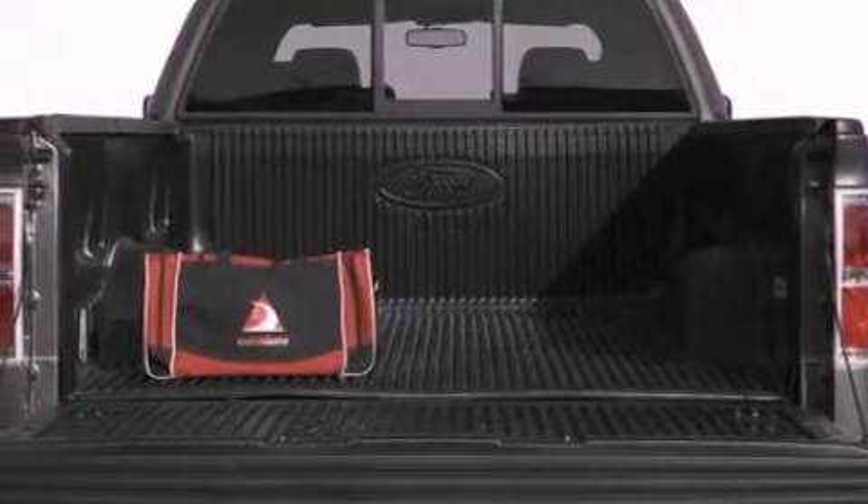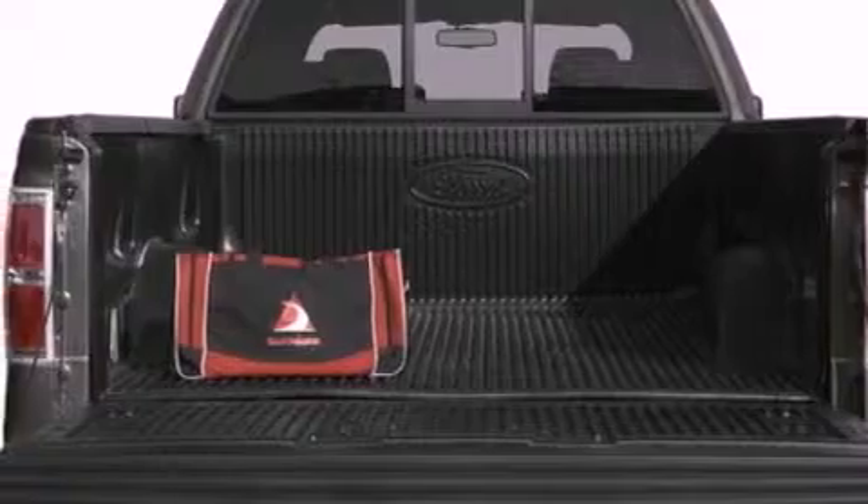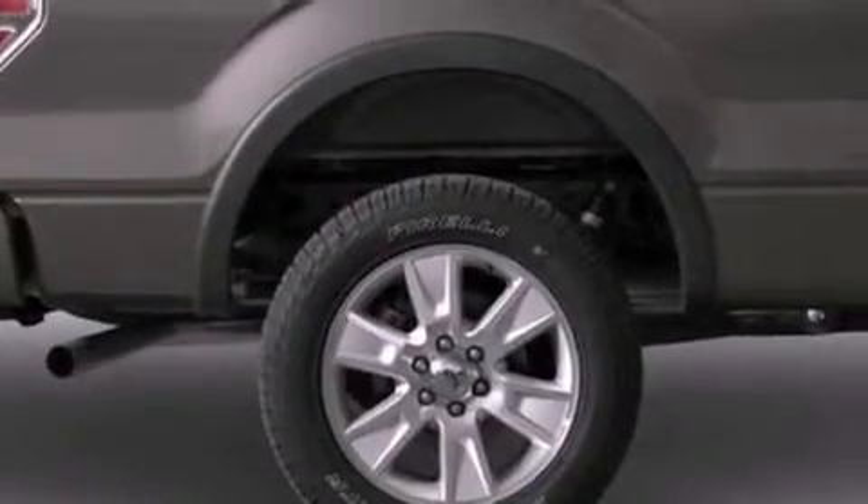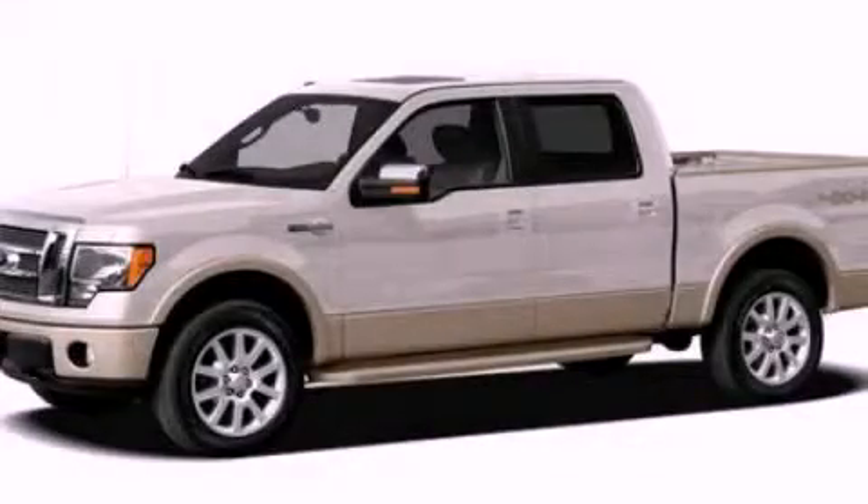12-volt power outlets. An anti-lock braking system. Side curtain airbags. Door reinforcement beams. And power windows. Stop by today and test drive this automobile for yourself.